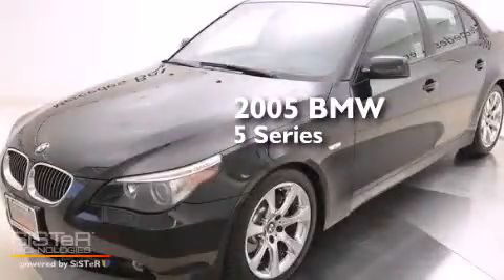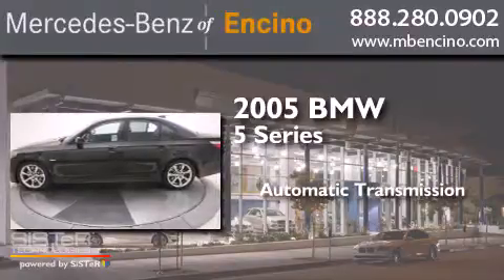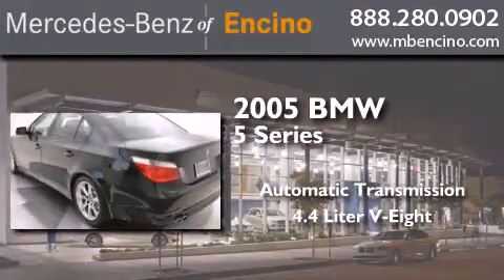This is a 2005 BMW 5 Series. This car has an automatic transmission and a 4.4-liter V8.